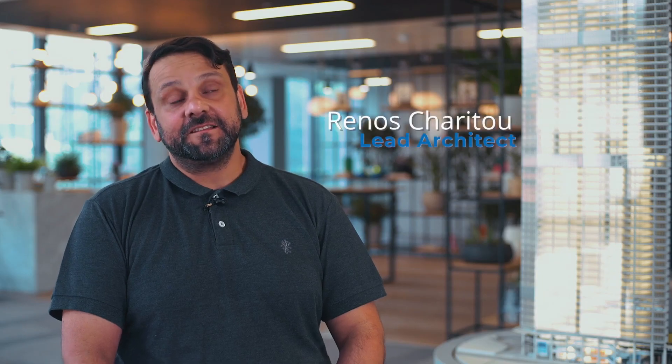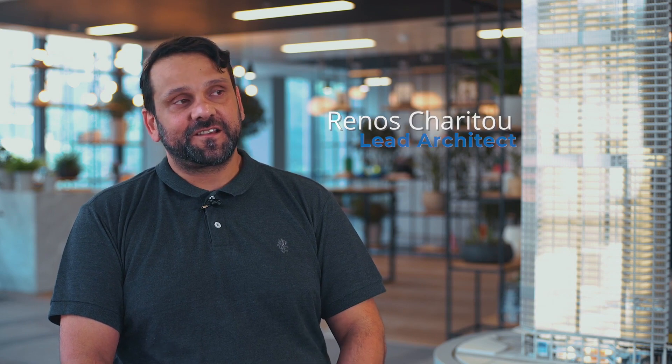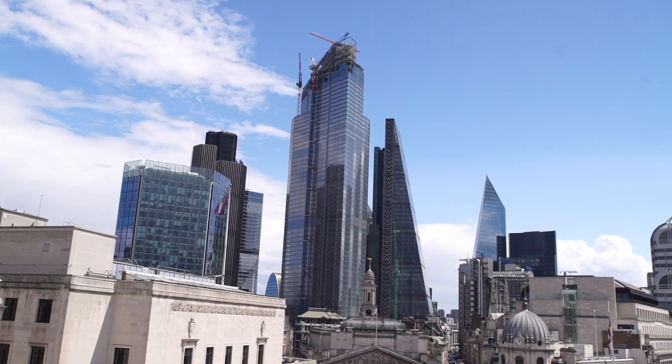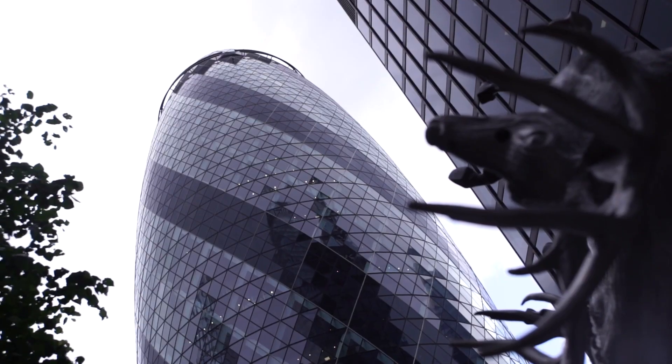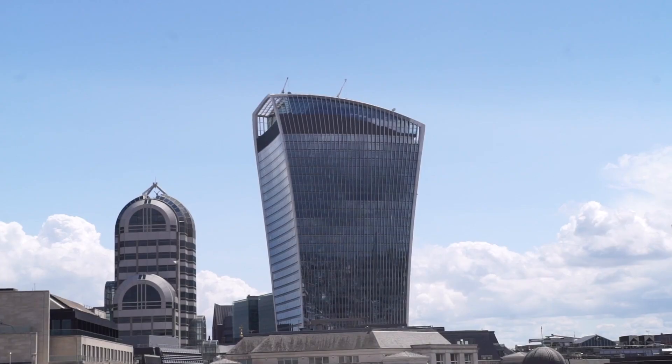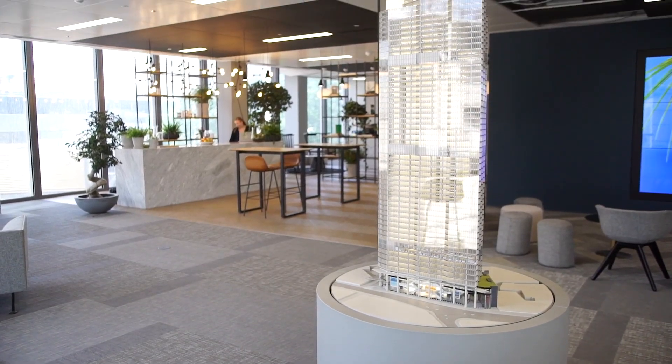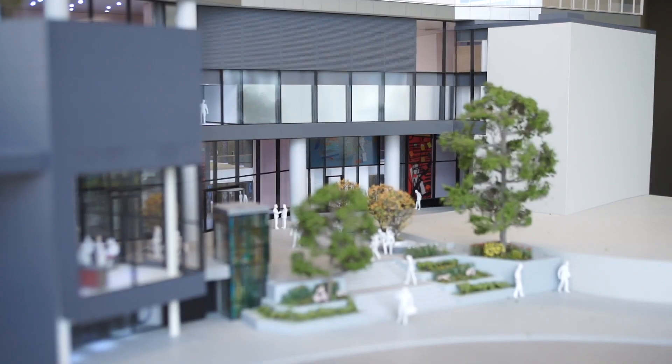22 Bishopsgate, when completed, will be the tallest building in the Eastern Cluster. What we try to do is design a calmer building which would somehow unify all these other elaborate shapes and form the apex to the cluster. 22 Bishopsgate is predominantly an office building with some public spaces at the base.